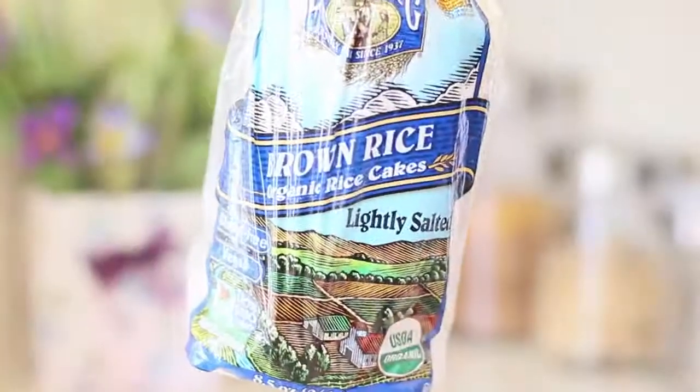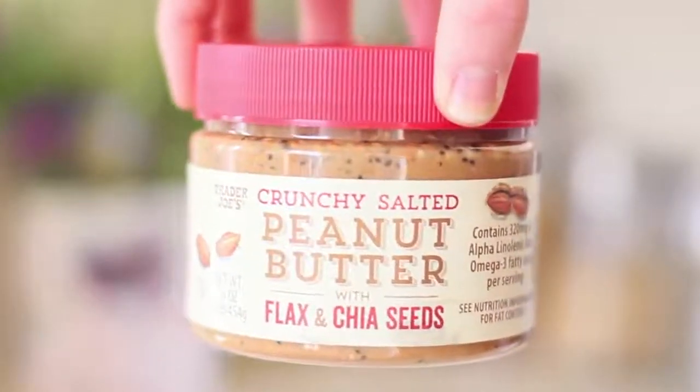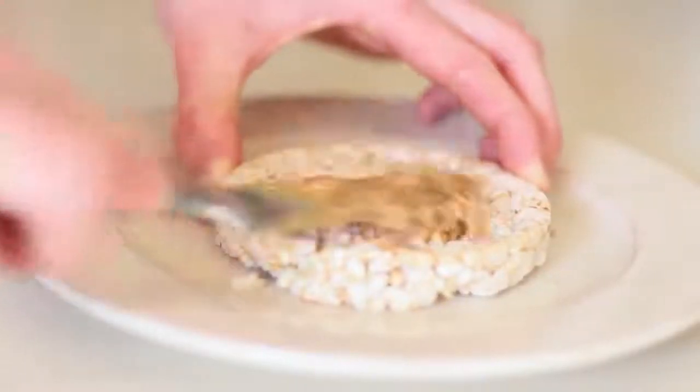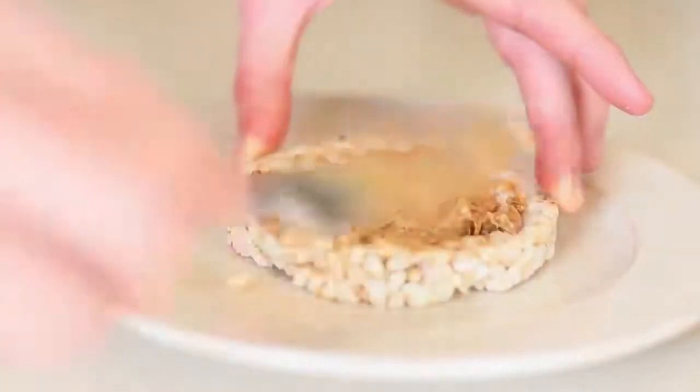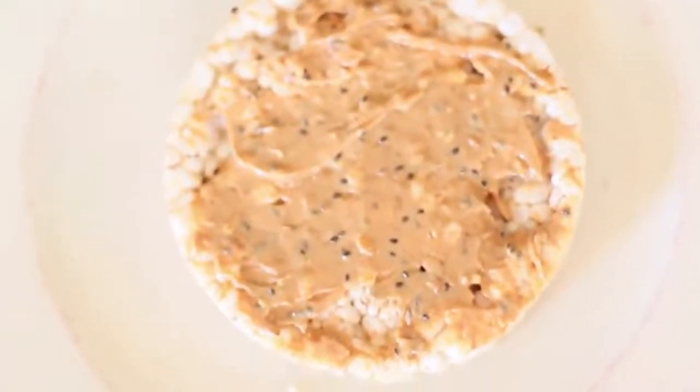Peanut butter and rice crackers are my favorite thing ever. Rice crackers are the best invention — my mom actually showed them to me. You can get these anywhere; the Whole Foods ones are probably the healthier option. Then grab your favorite peanut butter — I got mine from Trader Joe's — and just put a little slab on top. It's such an easy, quick pick-me-up.